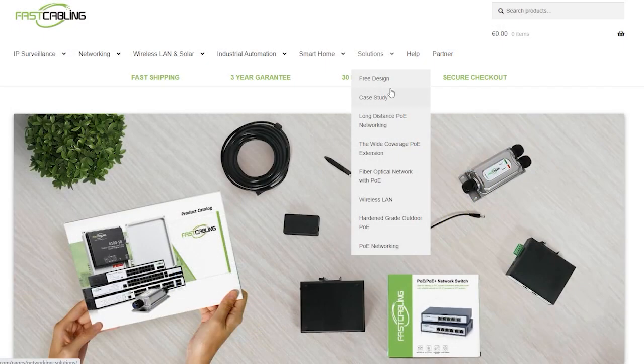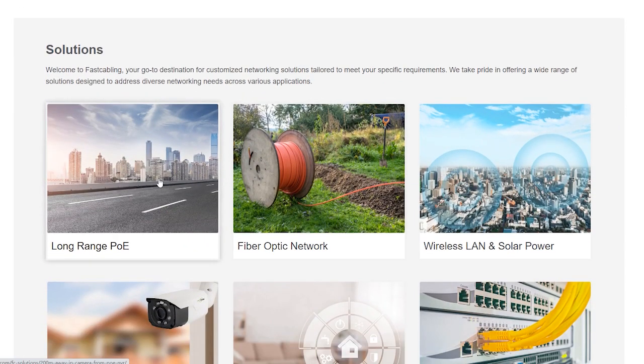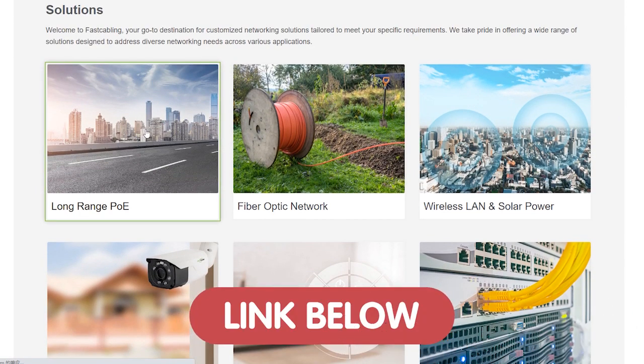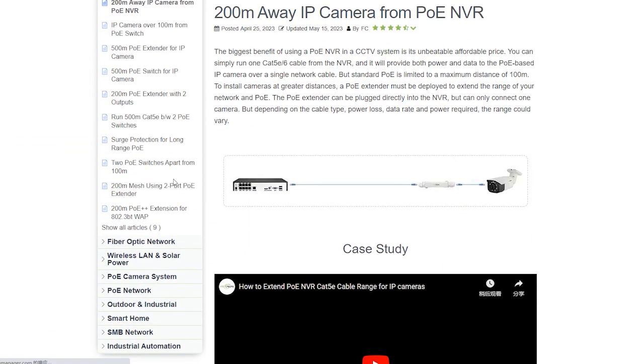Are you ready to solve tech challenges? You can explore our solution page down in the description box and discover a comprehensive answer to your technology problems.